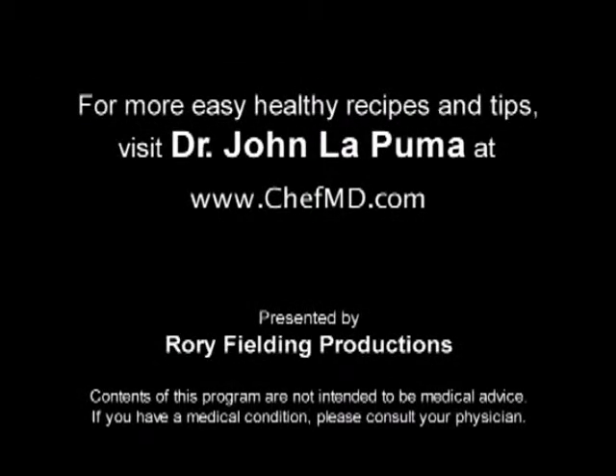For more easy, healthy recipes and tips, visit Dr. John Rapuma at ChefMD.com.